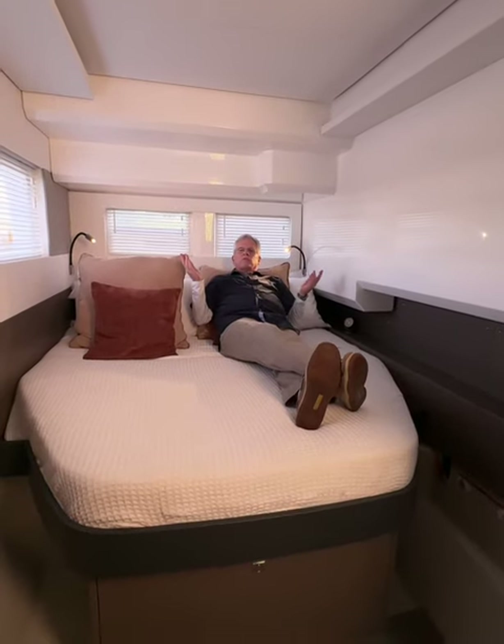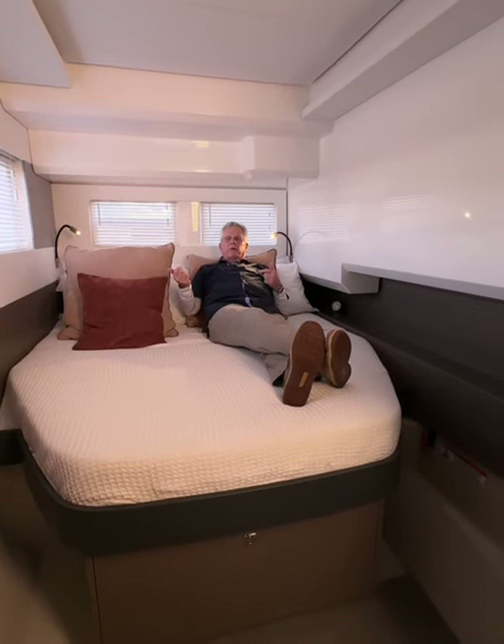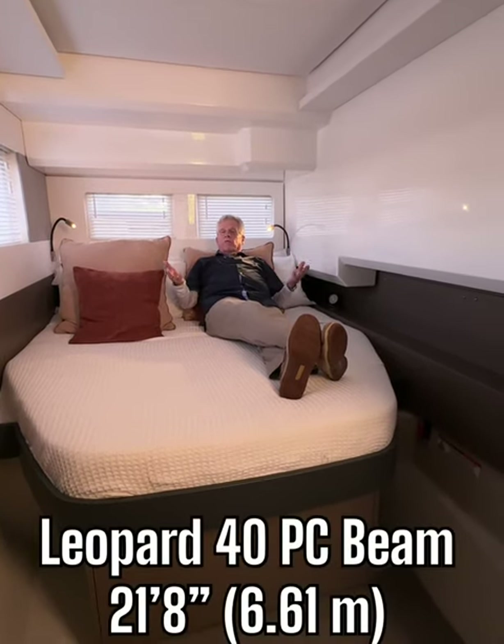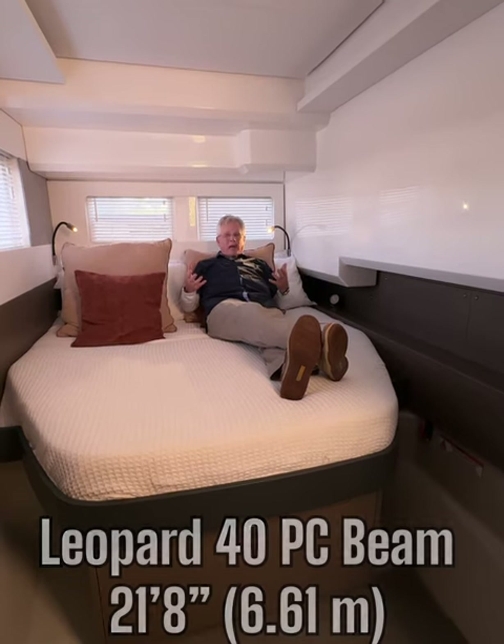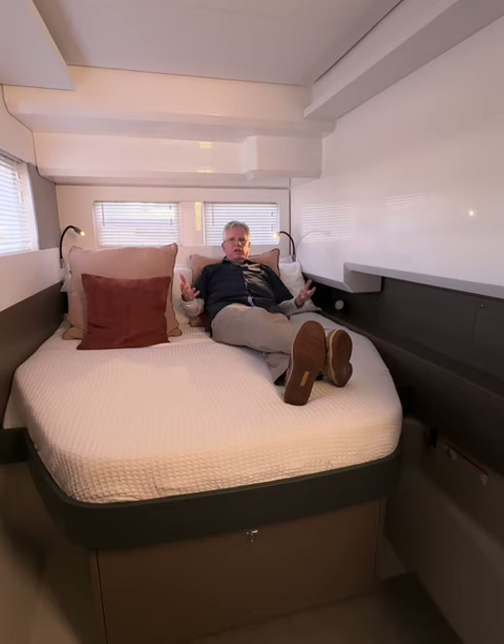Number one has to be stability and comfort. You're not going to be sitting in bed while a boat goes by and rolls you right off. This boat has a 21 foot eight inch beam — that's half the length. It's unbelievable how stable this is, so you're going to have a restful sleep through the night.